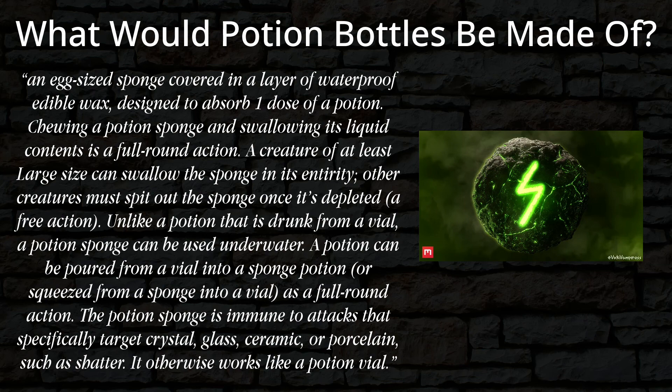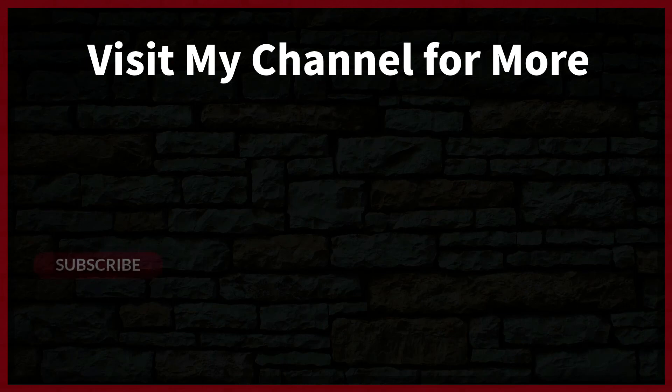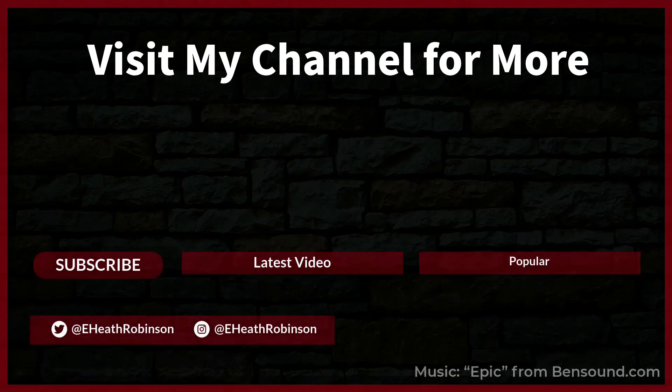If you've enjoyed this video, please check out the playlists on my YouTube channel. I have a lot more on tabletop games, fantasy, action figures, and more, all organized by playlists. So find a topic you're interested in, click the playlist, and enjoy some videos. I will see you in many more videos to come.